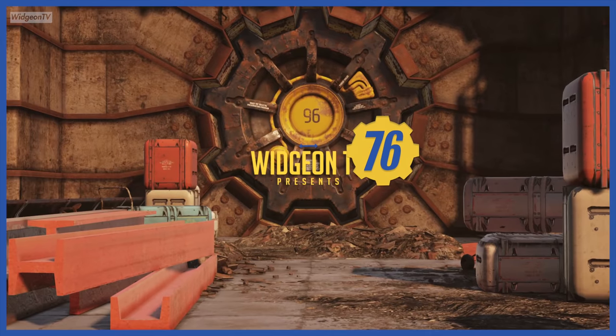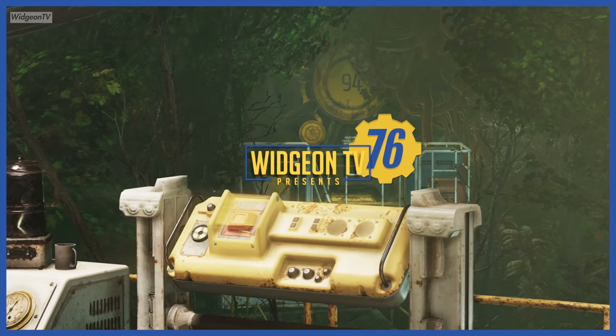Enjoy your return to the surface, and thank you for choosing Vault-Tec.